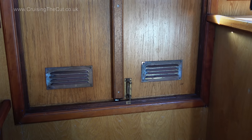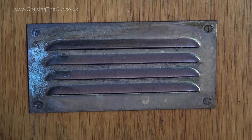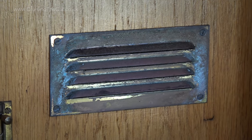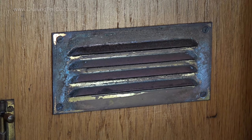Firstly, these vents in the bow doors — made of brass, I think — they become all grotty remarkably quickly, though it's nothing that a bottle of Brasso and a few minutes' hard rubbing won't solve.